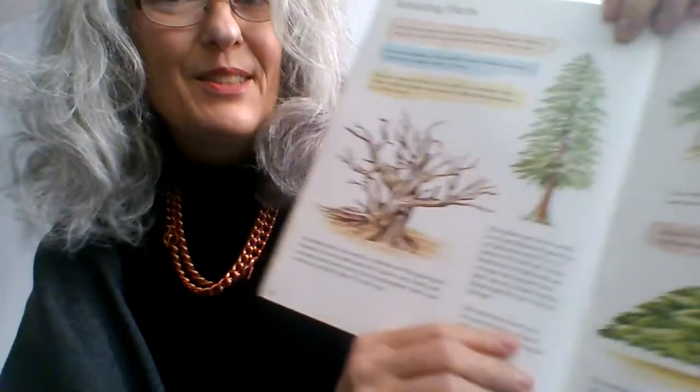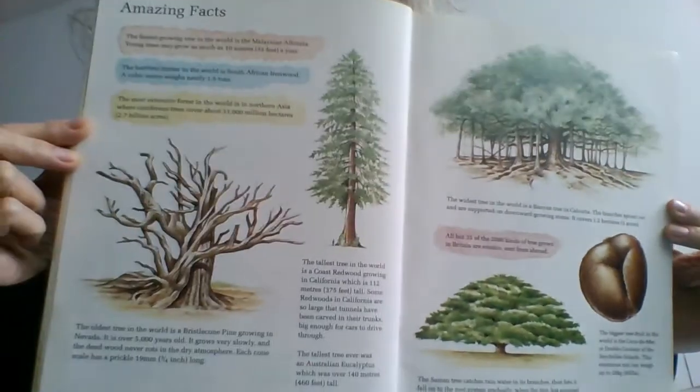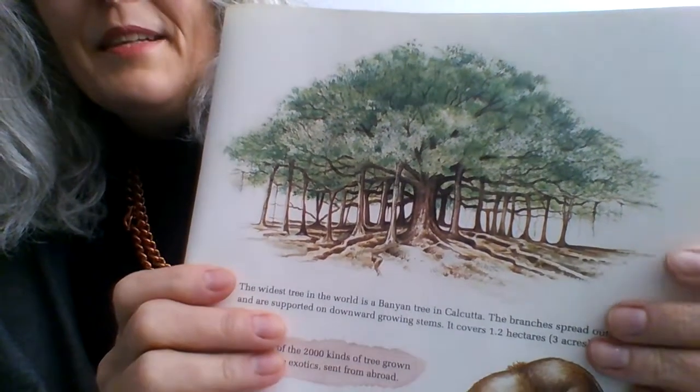That's why I find reading old books quite interesting — you can talk about the changes that have occurred since it was written. And here we come to our last section in the book, headed 'Amazing facts.' I'm going to fold it back so I can hold it a bit closer. Isn't it amazing?